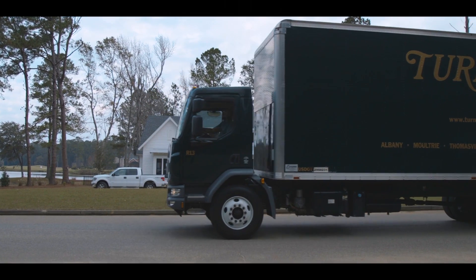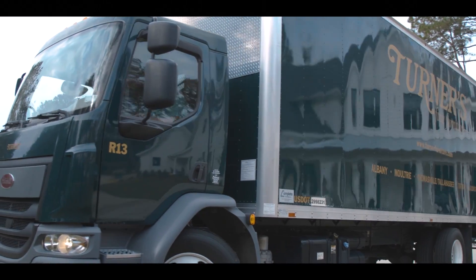It's really exciting when a Turner's truck pulls up to a home because that's when stuff really starts to get fun. We've got a lot of work to do, but I can't wait for you to see it.